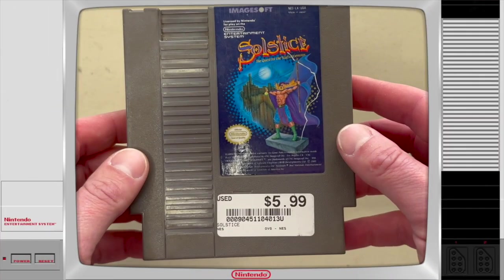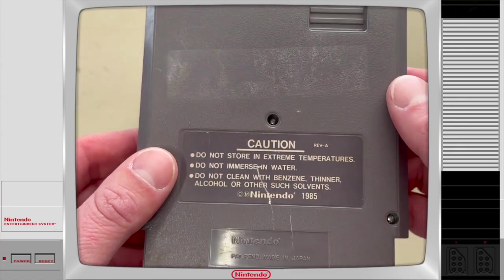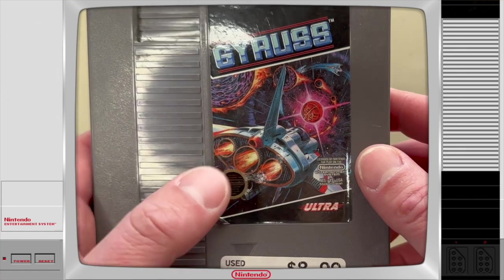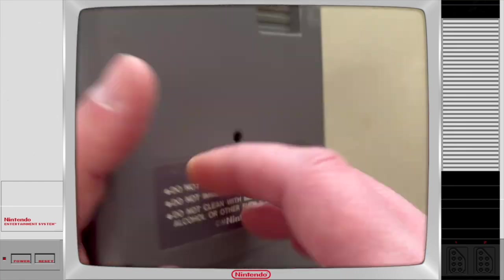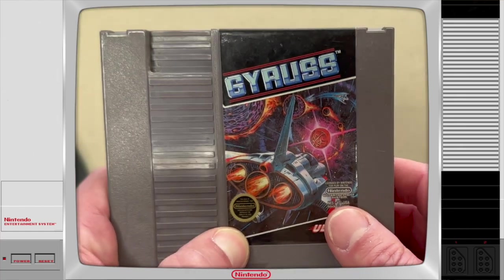First up we have Solstice on NES. The cartridge is in pretty good shape — there's some sticker residue I have to take off and I'm sure I have to clean the pins, but for $5.99 that's a pretty good deal. Next up we have Gyrus on NES. The bottom of the label is peeling a little bit — I'll glue that down, not that big of a deal. $8.99 is a pretty fair price, and it's in pretty good shape other than that little peeling issue.